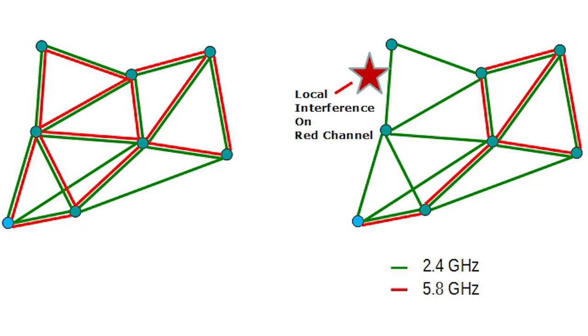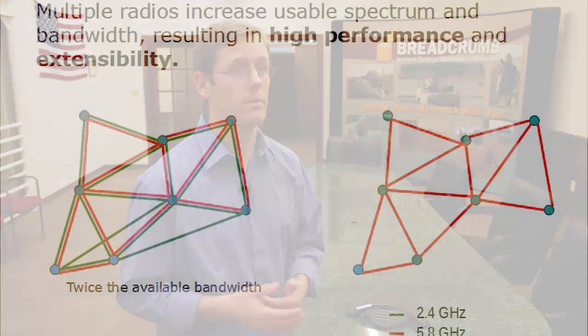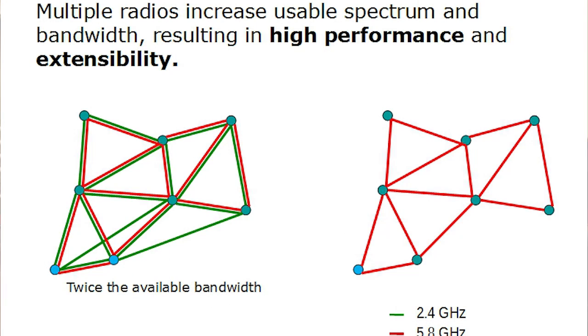But as you can see, there still is a usable frequency, and away from the interference source, both channels are still available. So in the case of some local interference, the network may lose some capacity but still work. Having multiple radios also increases the usable spectrum and gives us more bandwidth to deliver applications. The two-radio network on the left obviously has about twice the available bandwidth compared to the one-radio network on the right.